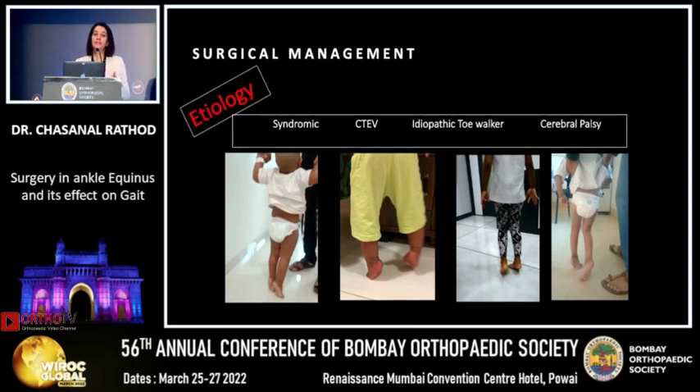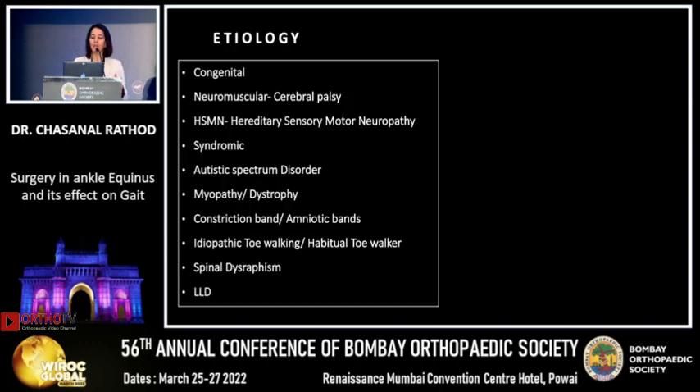The second important factor is etiology. A syndromic child, a congenital talipes equinus, an idiopathic toe walker, or a CP patient may not all be treated the same manner. Most of the time, without proper workup, they are just labeled as CP, which is problematic because removing that label is very difficult. This is a list of different etiologies which should be ruled out before planning any surgery — establishing a diagnosis is essential.